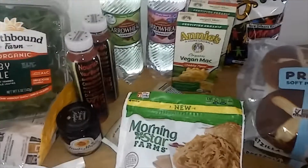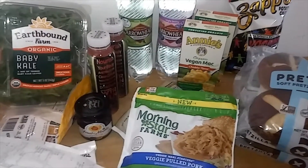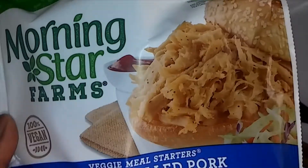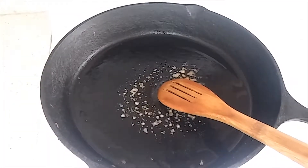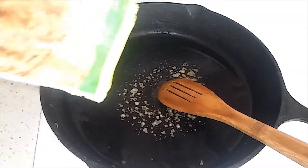So I'm going to be making barbecue pulled pork sandwiches on pretzel buns. Here in the pan is about a tablespoon of coconut oil, and now I'm just going to go ahead and pop all of the veggie pulled pork in there.